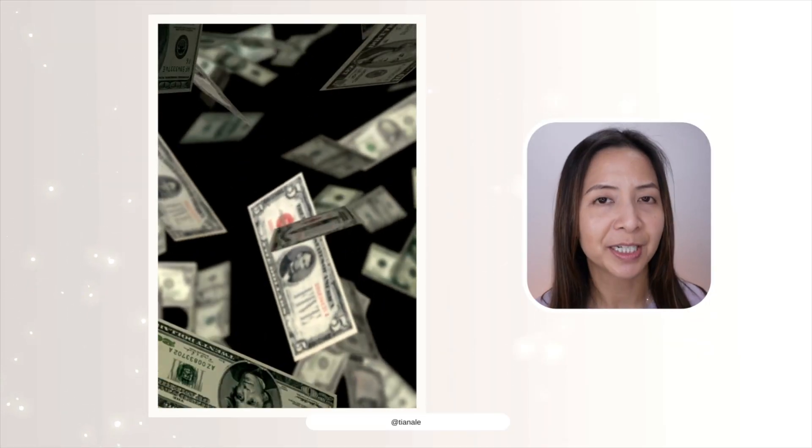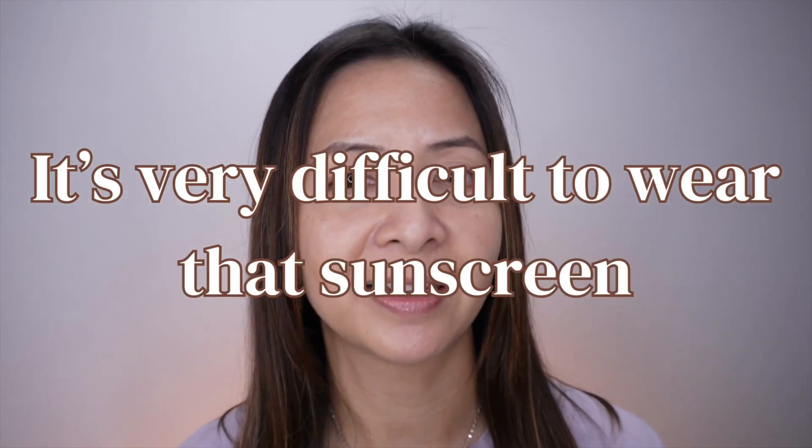Definitely check out my sunscreen archives before you decide to buy a sunscreen to save you money. Because once a sunscreen is not made for your skin type, it is very difficult to wear that sunscreen throughout the day, and you may end up not wearing it at all and waste your money. So check that out. Thank you so much for watching, and as always, I will see you next time. Bye.